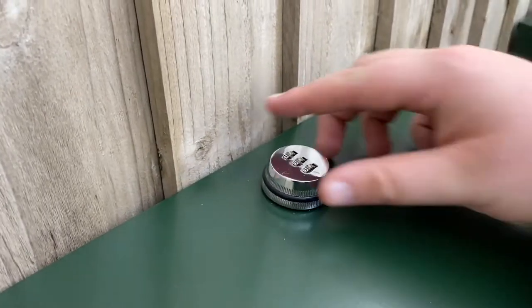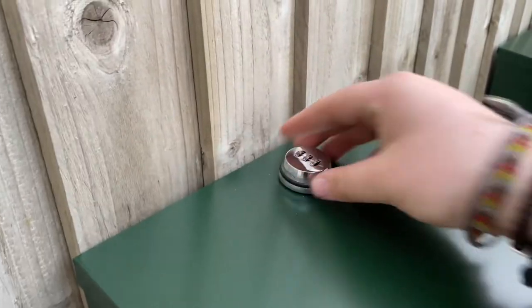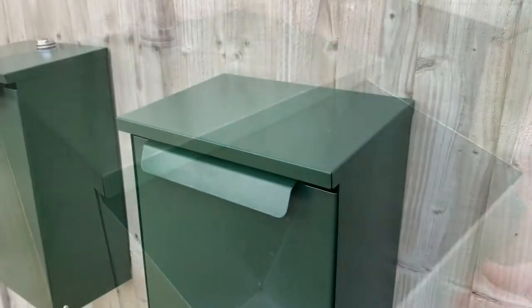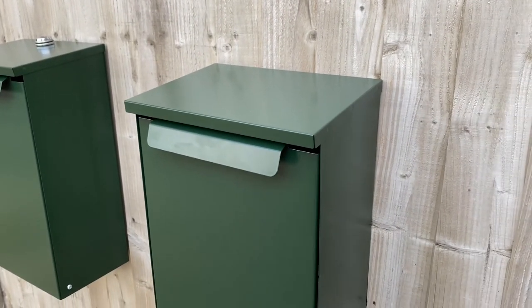Simply set a three-digit code which you invite your couriers to keep your parcel box nice and safe. These are perfect for small deliveries like smaller Amazon packages and even letters, just like so.